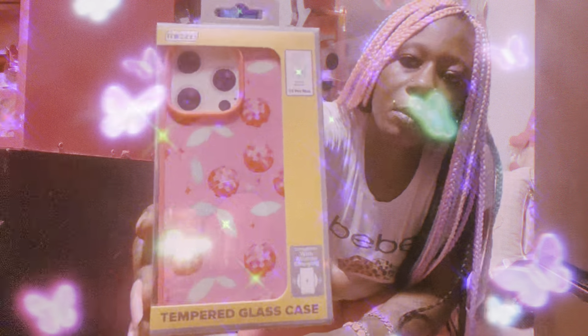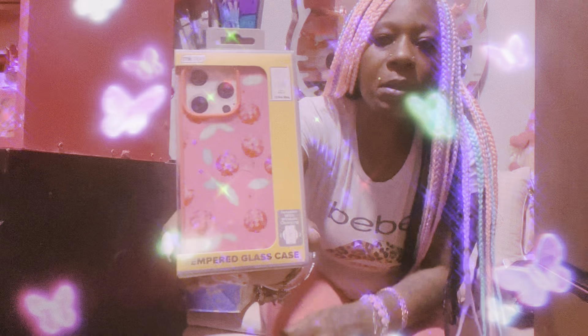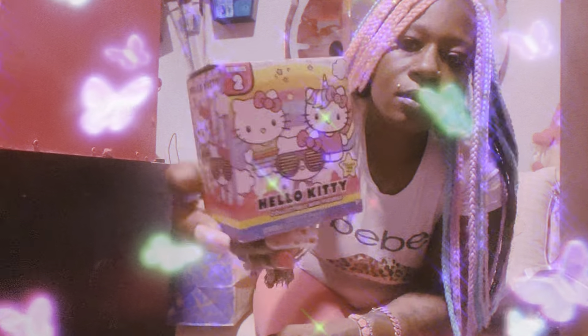Then I also grabbed a new screen protector for my phone. Time to switch it up, but of course it had to be pink. Then I grabbed a surprise Hello Kitty figure. We have to collect all six of them, girls, and I don't know which one this is — it's going to surprise me.